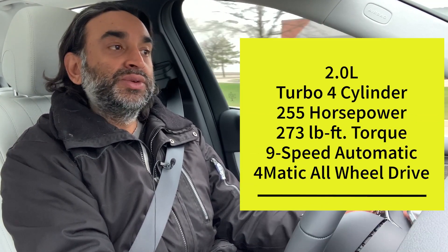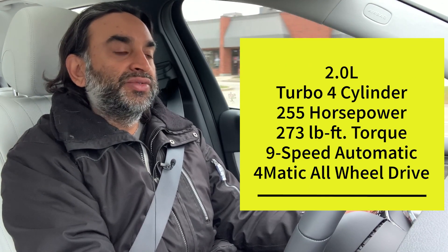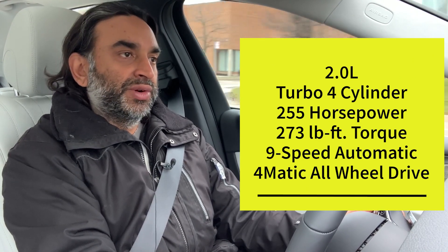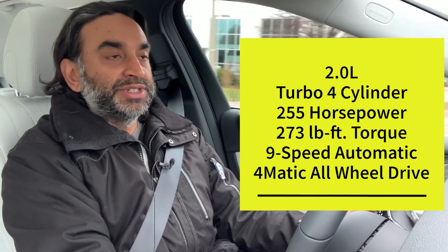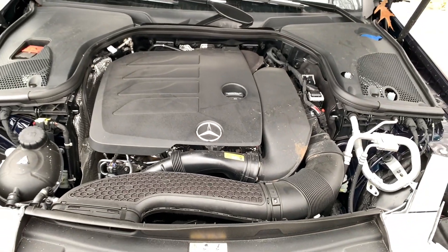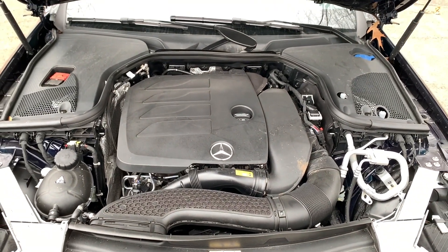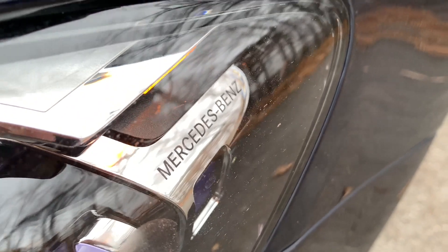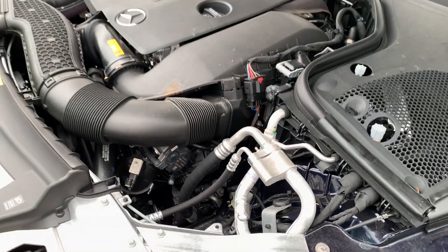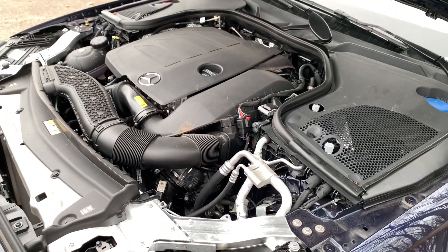It's a two-liter turbo inline-four producing 255 horsepower and 273 pound-feet of torque, all through a nine-speed automatic transmission. It does have their 4MATIC all-wheel drive. Having driven almost every other variant of the E-Class this year, the E350 feels a little underpowered compared to the E450.